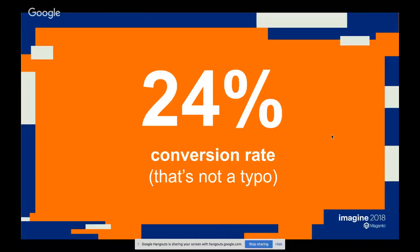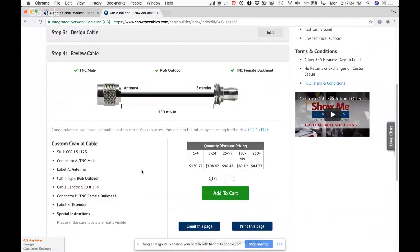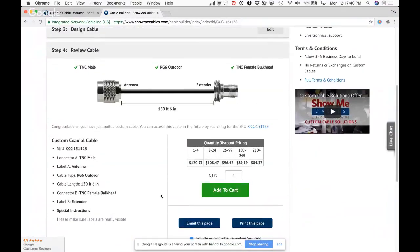Users who go through the cable builder process convert at a 24% rate — which is remarkable. By the time someone reaches that process they're fairly committed, having spent five to ten minutes going through options. This is huge compared to average industry e-commerce conversion rates of one to four percent.